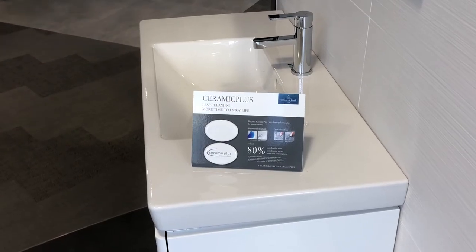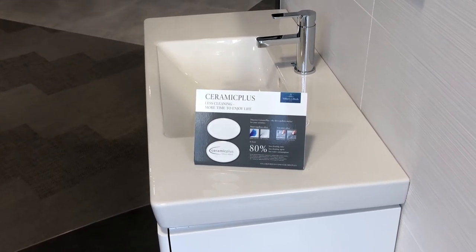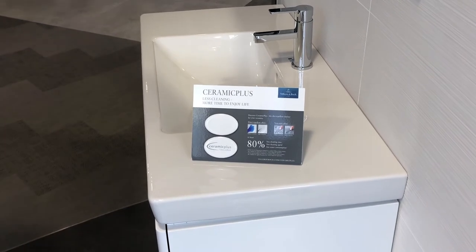Ceramic Plus is a superior glazing technology applied inside and outside the toilet pan. It repels dirt, water and lime scale build up.